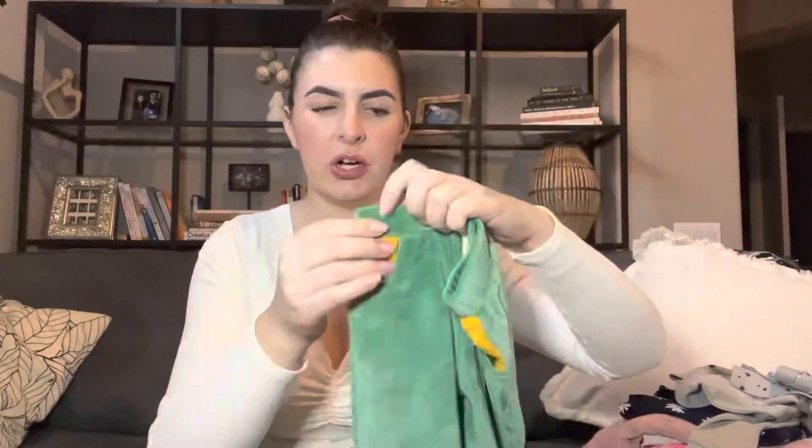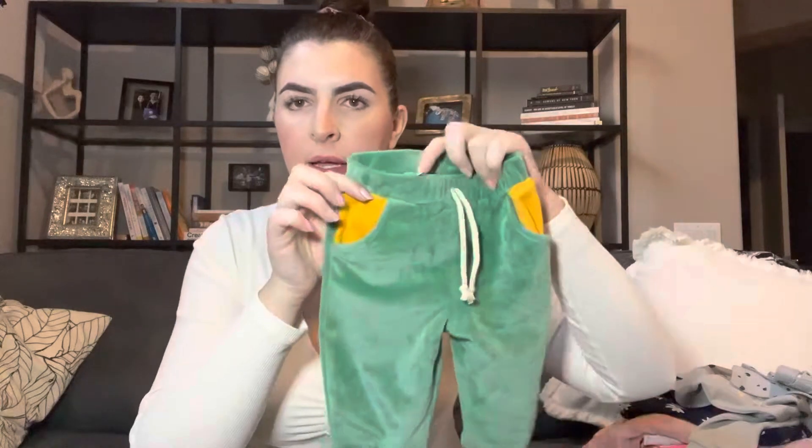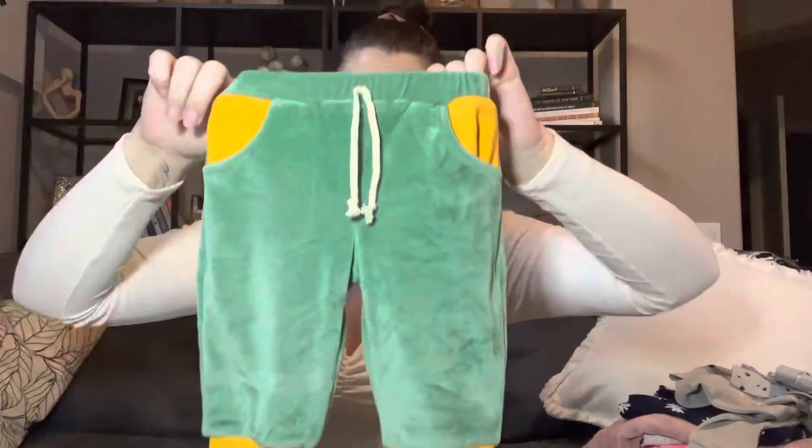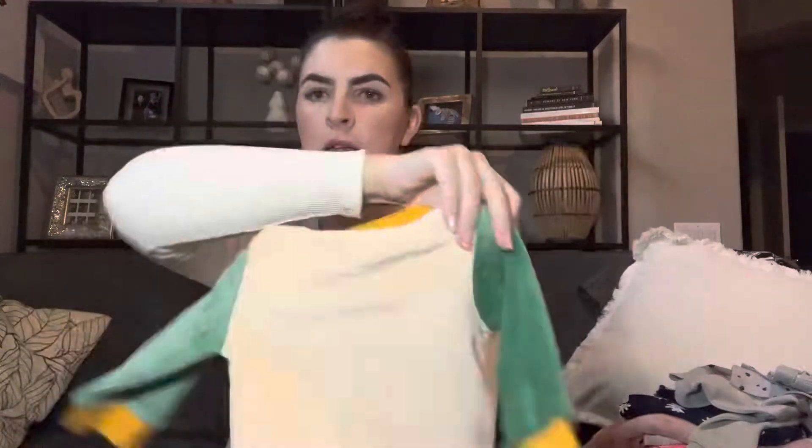I got one outfit from Amazon — I was looking for some kind of rainbow outfit. I found this little velour sweatsuit. It has pants with real pockets — real pockets! — and a matching little sweatshirt with cute little rainbow colors. They had a lot of different retro color combinations. I think it's supposed to be zero to three months but the reviews said it runs a little big. It was only $8.99 on Prime.